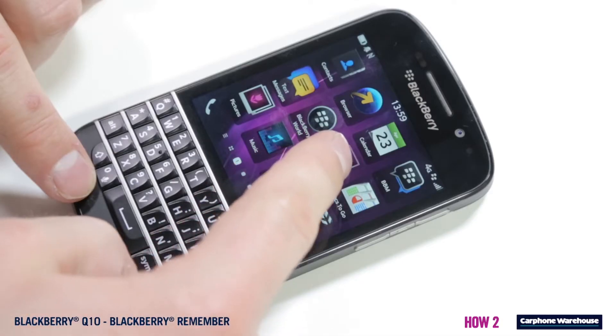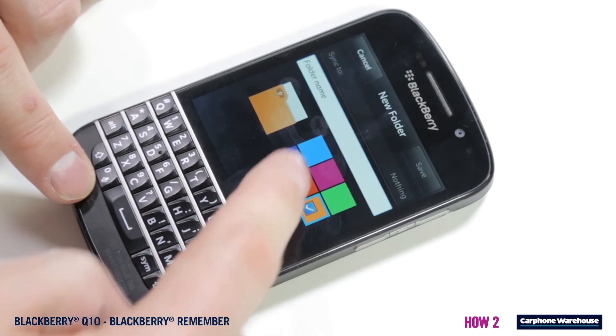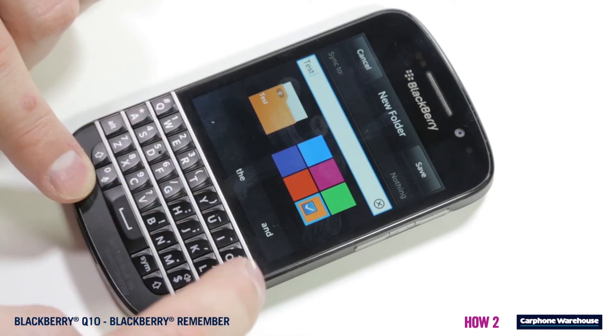First, it's best to start with a folder. Open up BlackBerry Remember from the app menu and click the middle icon. Pick a colour and give it a name. Save it and your folder is ready to go.